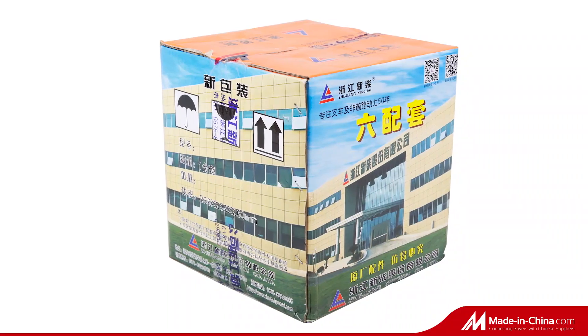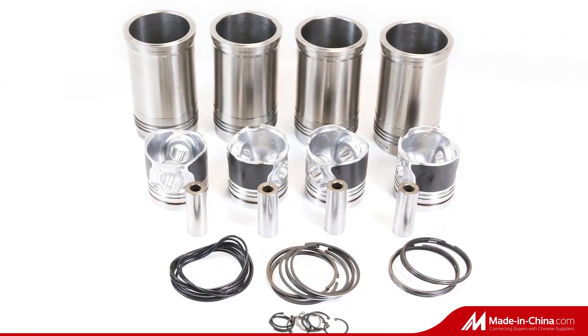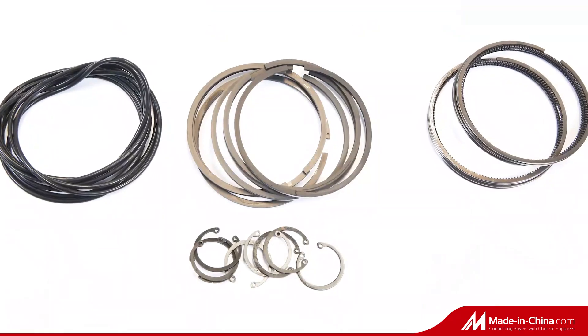This is genuine Xinchai 490 liner kit. More models: XC480, XC495B, XC490BPG, XC498B, XC490BT.